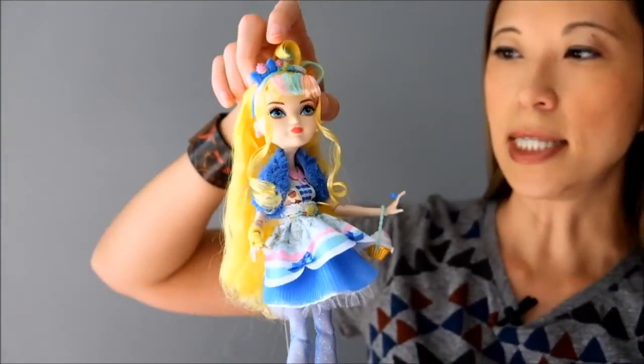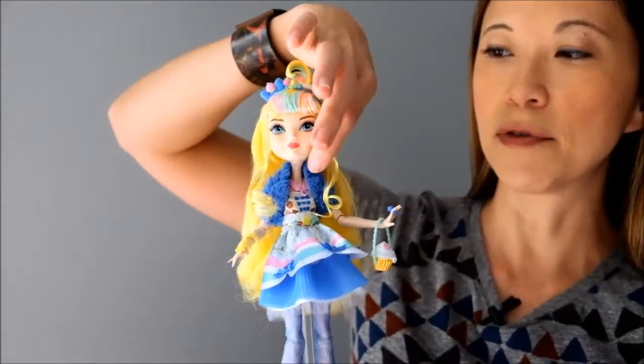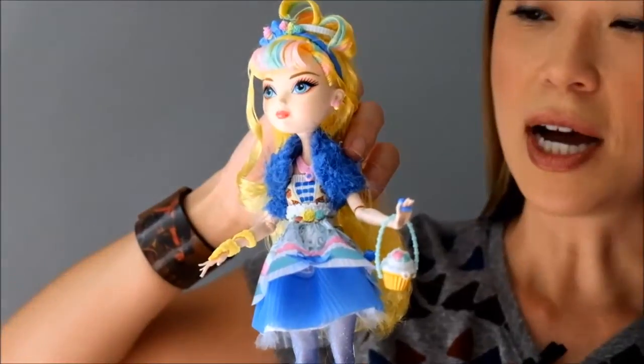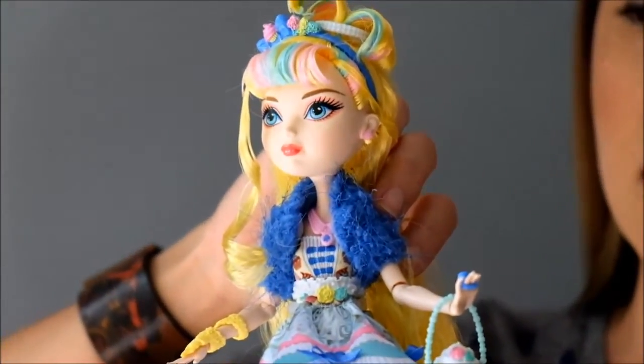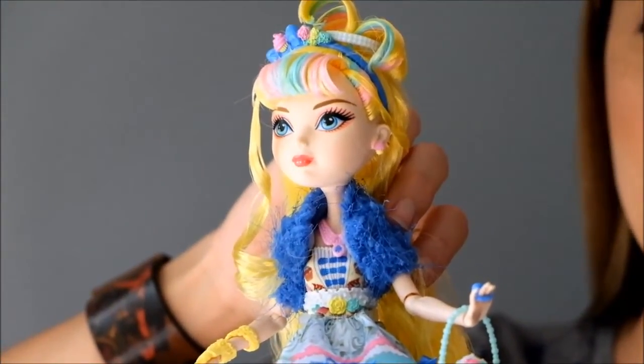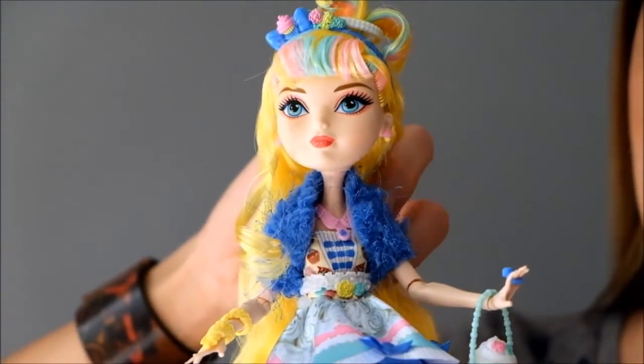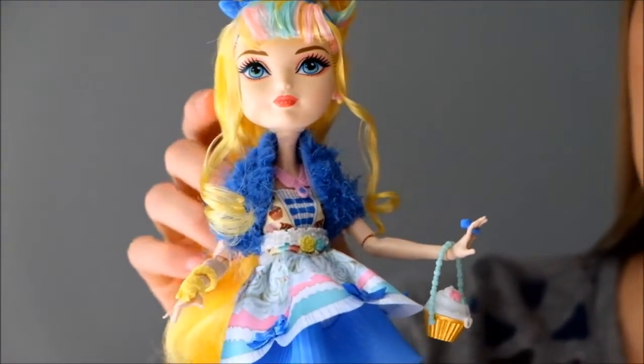So let's talk about the dolly. One of the things I absolutely love about her — and I don't know if you can see this on camera — is she has cupcake earrings. I'm a sweet nut, like I just love all things sweet, so this doll is like perfect for me.